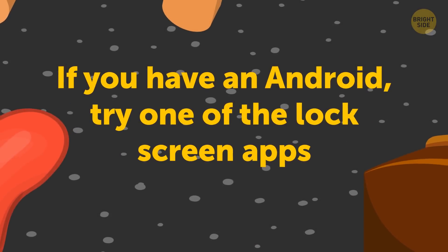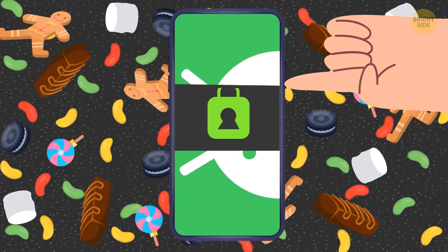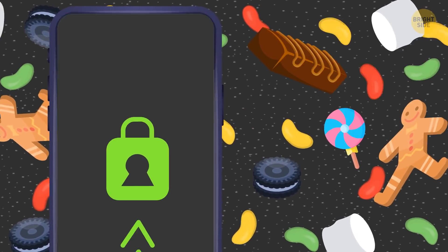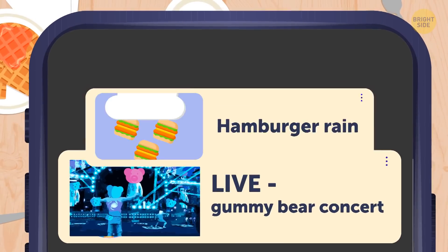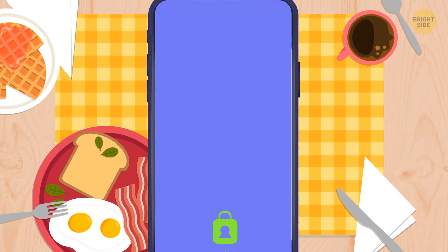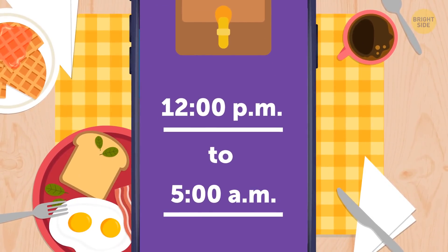If you have an Android, try one of the lock screen apps. You can customize it to show the most important things without constantly unlocking your phone – notifications from the apps you choose, upcoming events, weather, music player, taking and sending selfies. Lock screen apps can do it all, and you can even set its working hours to save even more battery.